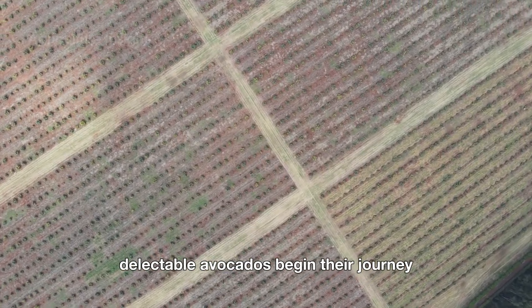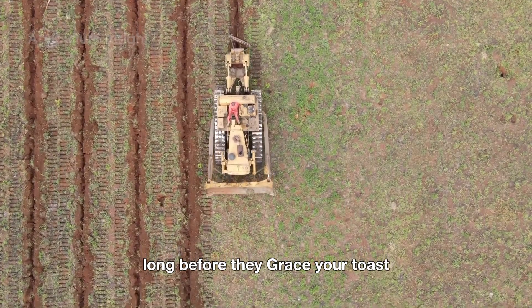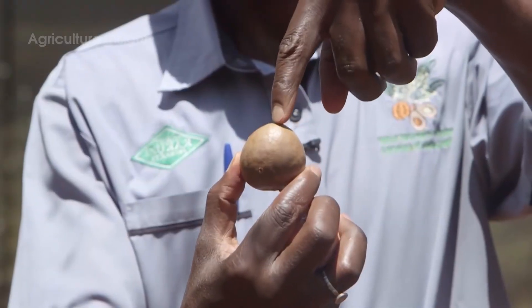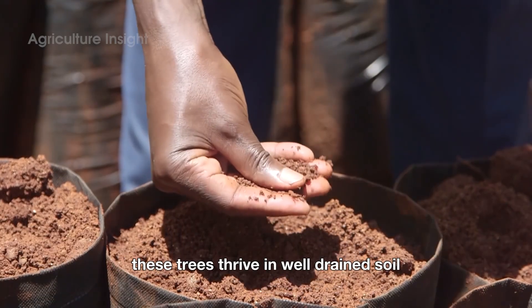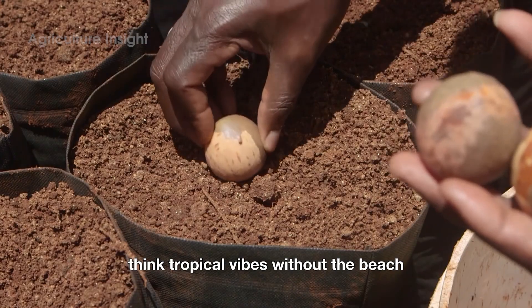So you're curious about how those delectable avocados begin their journey long before they grace your toast? Let's dig into the dirt of avocado cultivation and breeding, where patience meets horticultural wizardry. Growing an avocado tree is like raising a diva — it demands the right conditions to truly shine. These trees thrive in well-drained soil and need plenty of sunshine. Think tropical vibes without the beach.